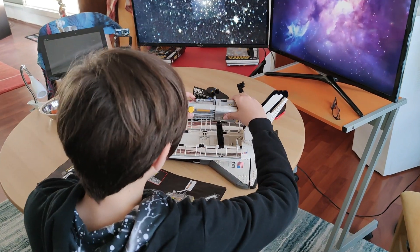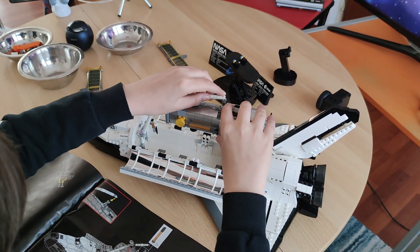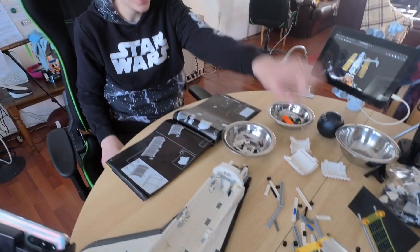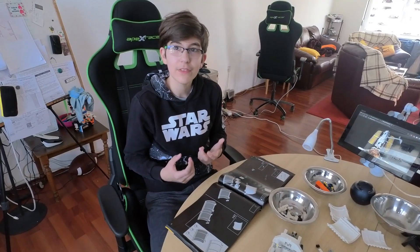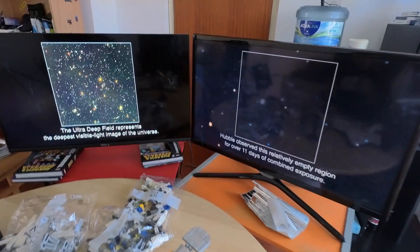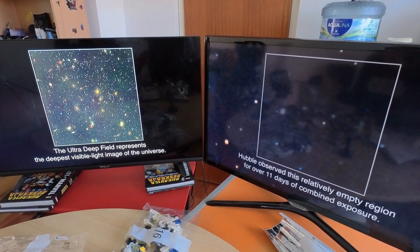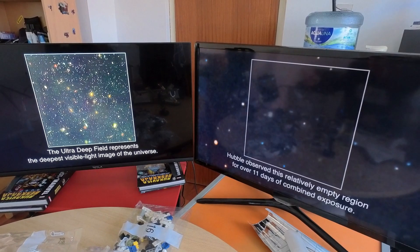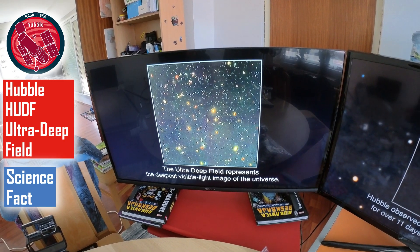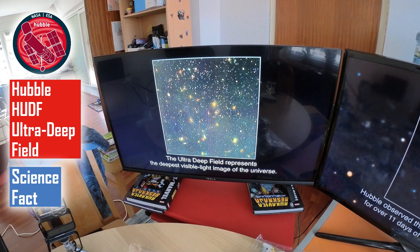And the final step. The Hubble observed the deep field region for over 11 days of combined exposure. With the naked eye you'd see just a few stars and maybe three or four galaxies. But when Hubble combined over 100 images, this happened — the Ultra Deep Field, representing the deepest visible light images of the universe. One of the galaxies might be over 10 billion years old.